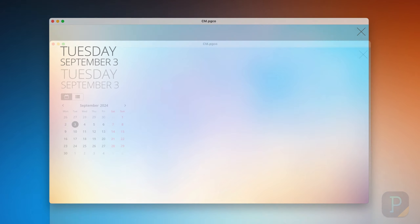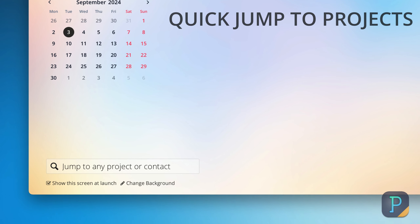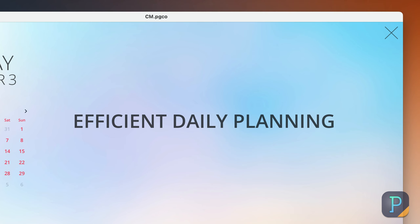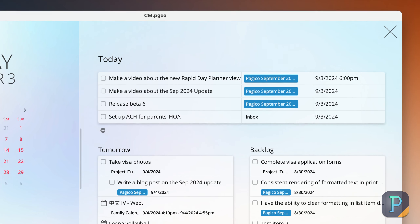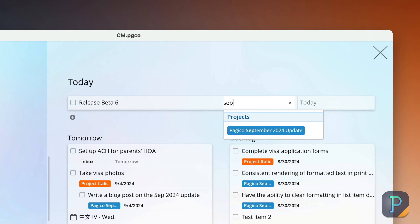Introducing the all-new day planner feature. This new feature offers a minimalist and elegant user interface, quick navigation ability to any existing projects or contacts, and an efficient daily planning component that lets you write out your tasks for the day or the next day with ease.